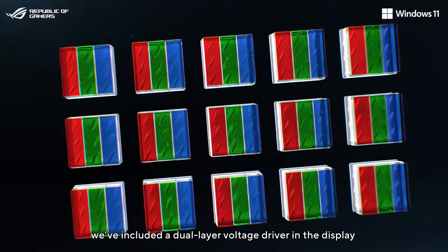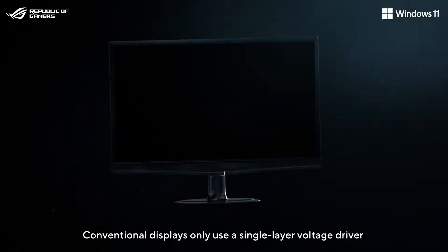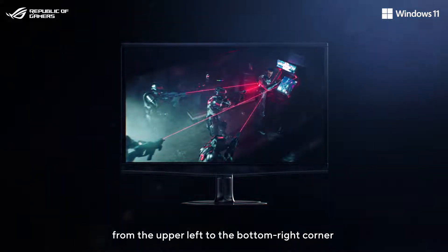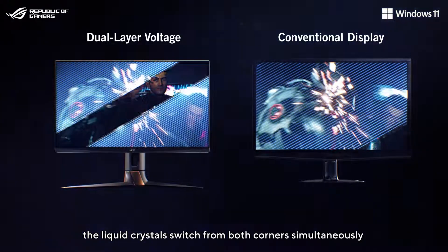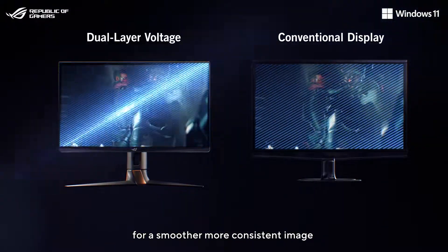Lastly, we've included a dual-layer voltage driver in the display. Conventional displays only use a single-layer voltage driver to drive the liquid crystals from the upper-left to the bottom-right corner. With the new dual-layer voltage driver design, the liquid crystals switch from both corners simultaneously for a smoother, more consistent image.